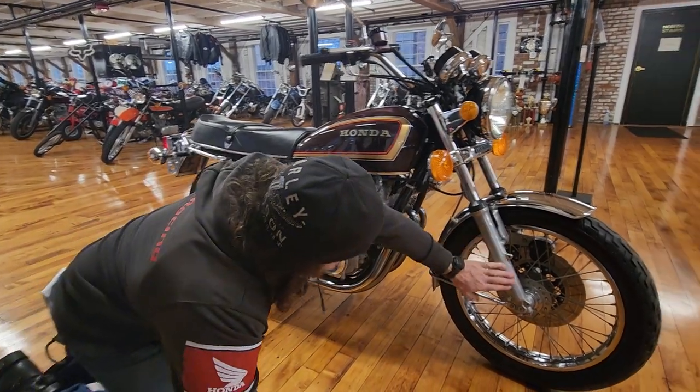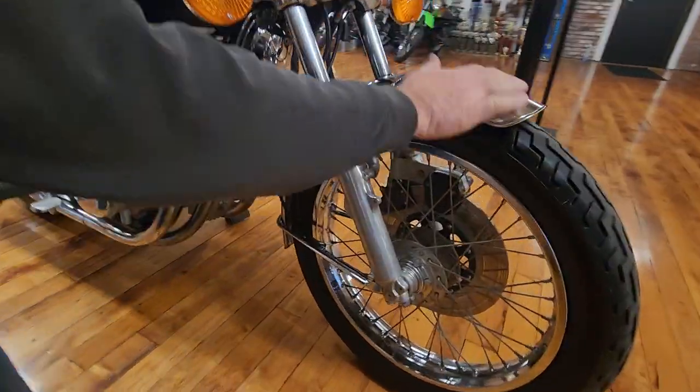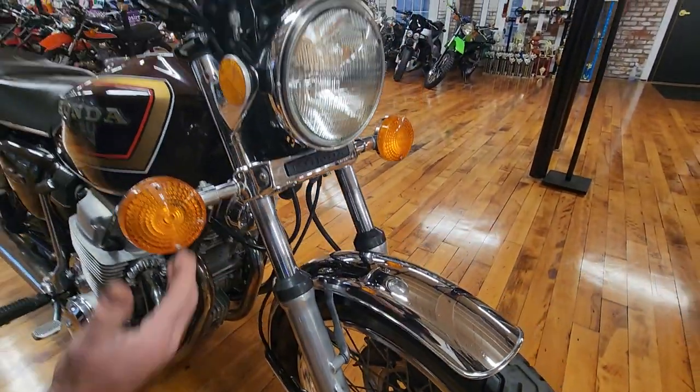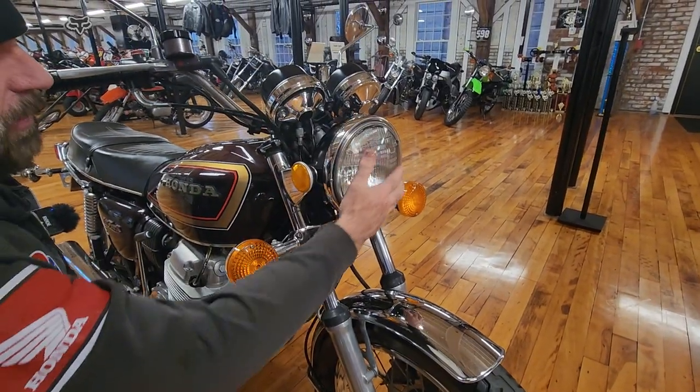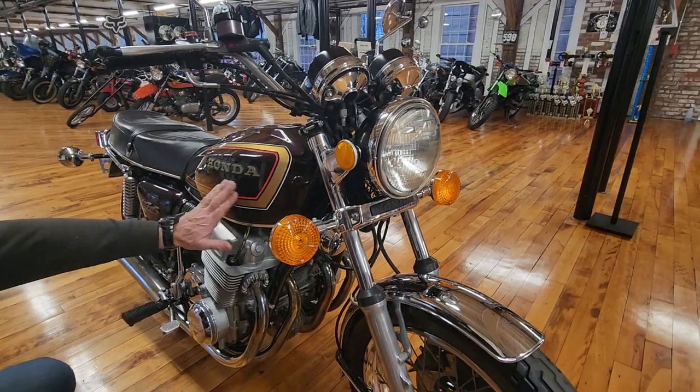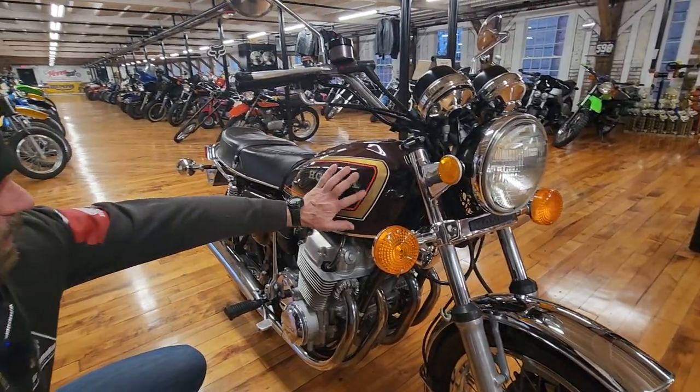The chrome fork lowers look really nice. The chrome on the front fender is in really good condition, the chrome on the fork sliders are really nice, the headlight bucket is nice and straight — no evidence of any crash damage there. The original reflectors are intact. They're getting to be super hard to find in this kind of condition.